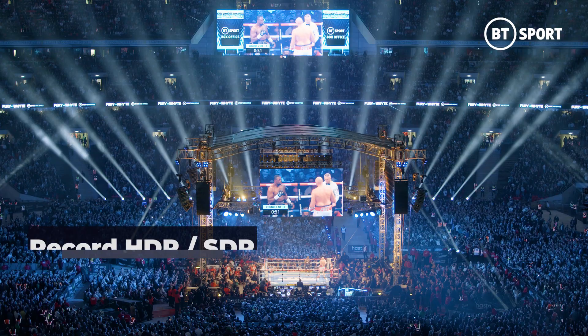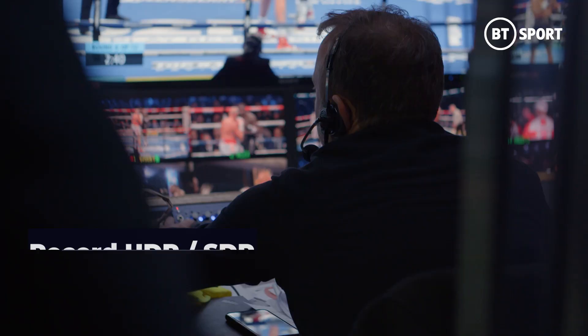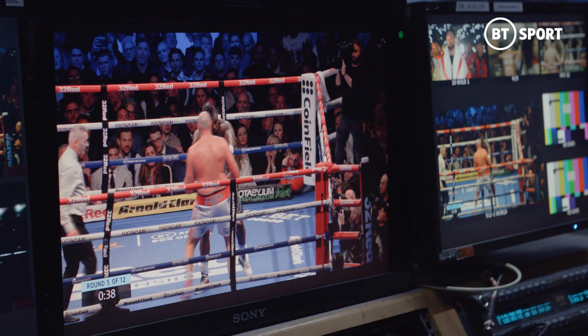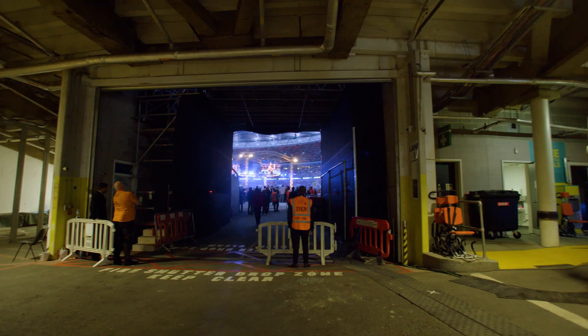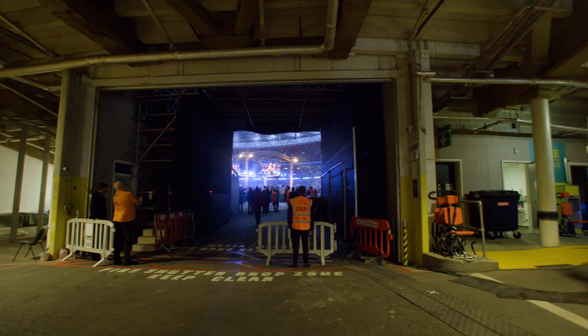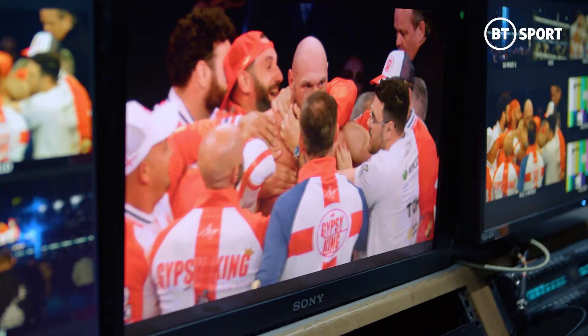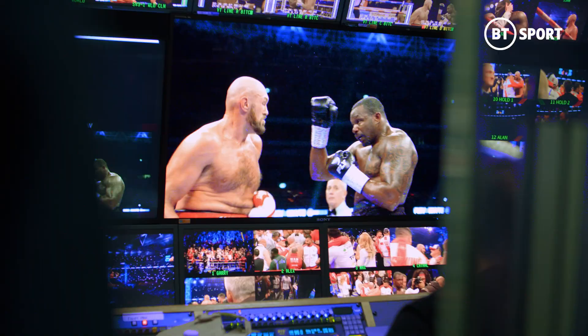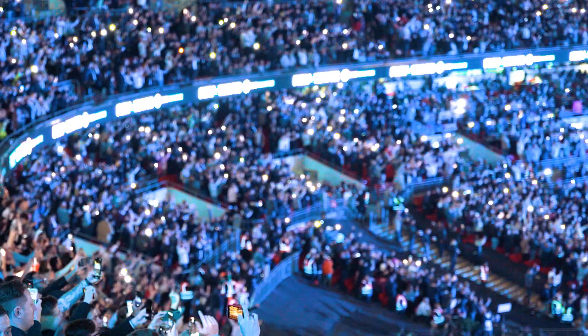Another key feature is the possibility to record in HDR and SDR simultaneously. Today we are producing in UHD HDR HLG3, which perfectly matches with the other Sony cameras. I've seen the images in the OB truck and they look stunning. We are delighted to collaborate with BT Sport on this. Today has been absolutely amazing and it's been an incredible spectacle for the viewers at home.